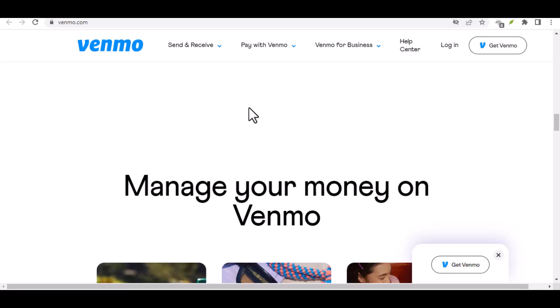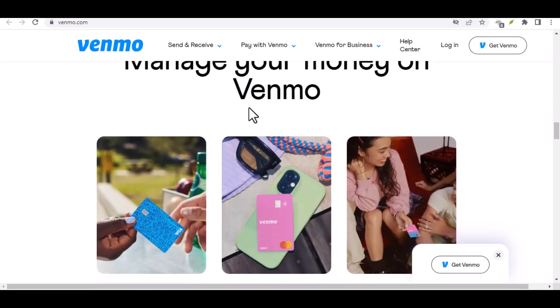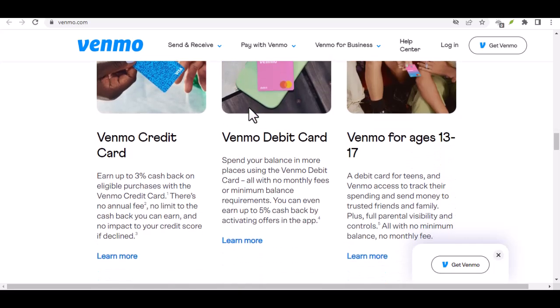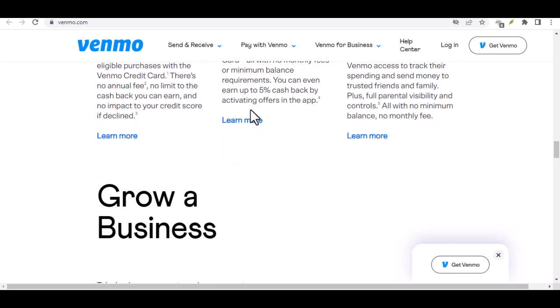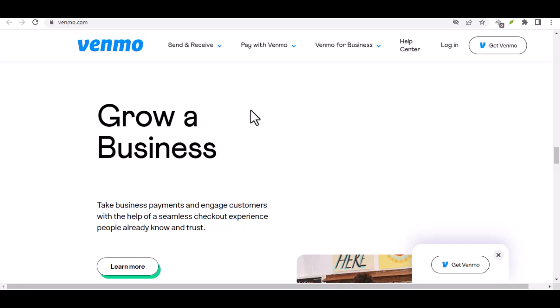Verified Venmo — unleashing the limits, kinda. Now let's talk about the good stuff: verified accounts. Once you've gone through the verification process, those daily limits get a significant boost. We're talking a jump to a much more comfortable $5,000 per day. That's a big difference, offering way more flexibility for those everyday transactions or even that unexpected bill you need to settle quickly.